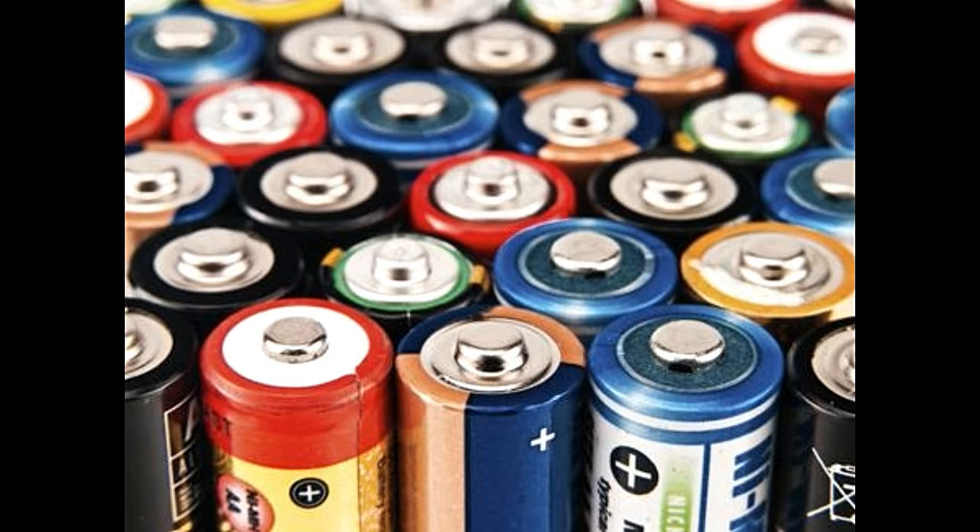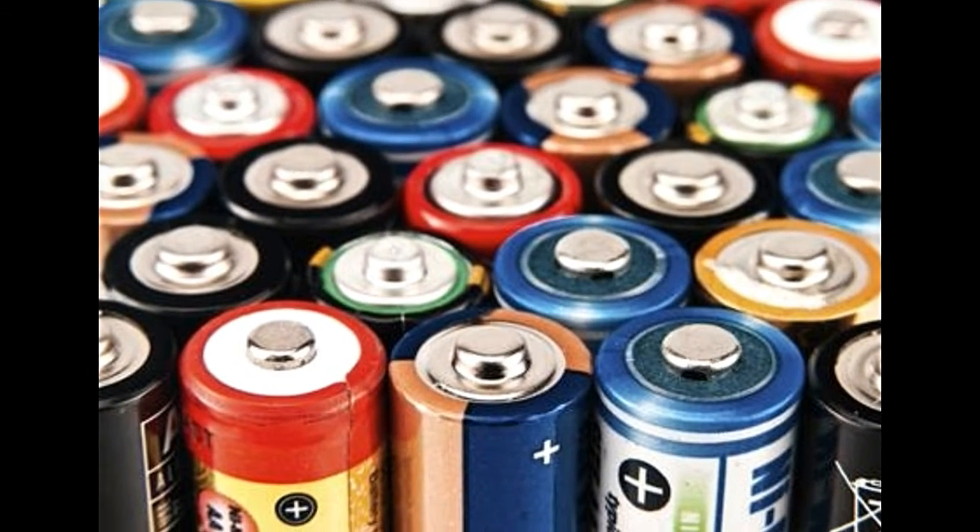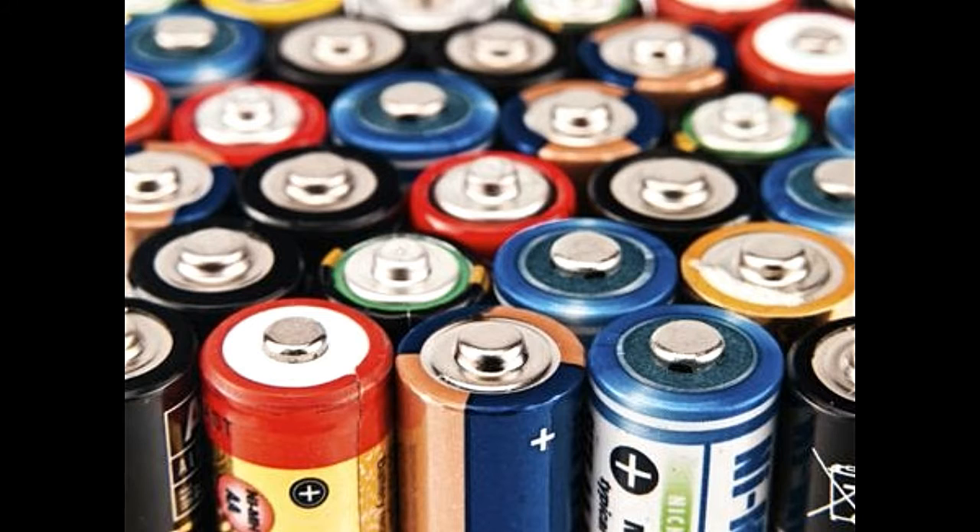Disadvantages: Expensive. The production of lithium-ion batteries can be a rather expensive affair. In fact, the overall production cost of these batteries is around 40% higher than that of nickel-cadmium batteries. Transportation Problems. A lot of restrictions are in place for the transportation of lithium-ion batteries, especially large quantities by air, although you can carry a small number of batteries along with you in your baggage when you fly.